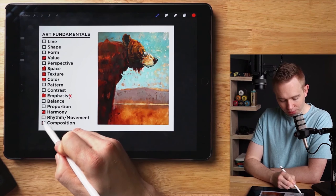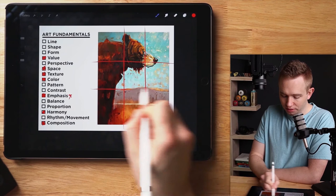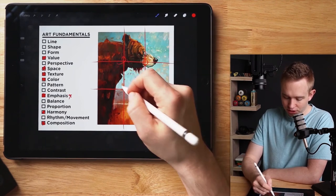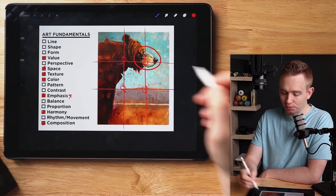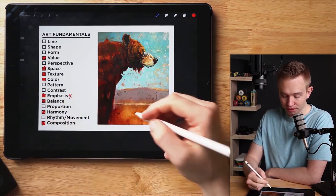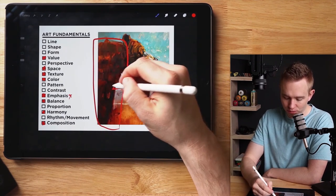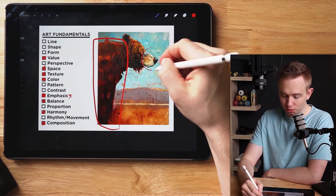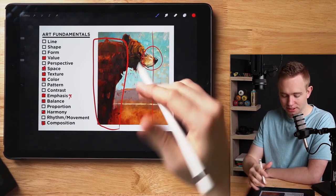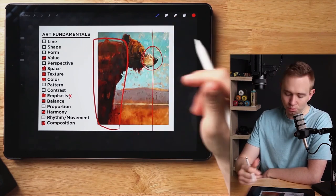Finally, a couple things about composition. In photography and art, they always say the best artwork has its focal points on the thirds — in one of those four intersections. And if you notice, he landed right on top of one. He also balances this painting very well. With all of the bear on one side, it could have made the painting feel heavy to one side. But by putting the nose and emphasis over on the other side, it bounces the painting back out so it feels stable and doesn't lean to one side.